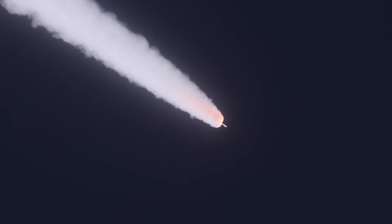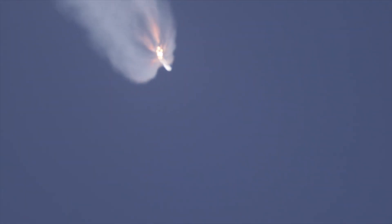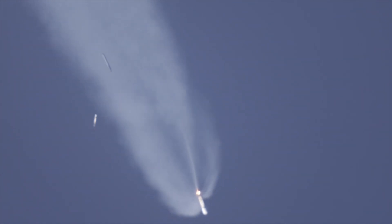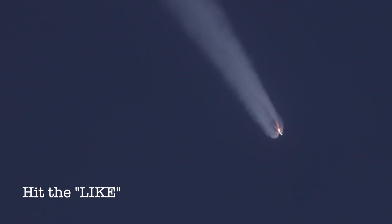And we have SRB burnout. 10 seconds to SRB jettison. SRB jettison — all five SRBs successfully jettisoned from the vehicle. RD-180 is throttled up and operating normally. Everything looking good. 34 miles in altitude, 36 miles downrange, traveling at 4,200 miles per hour.